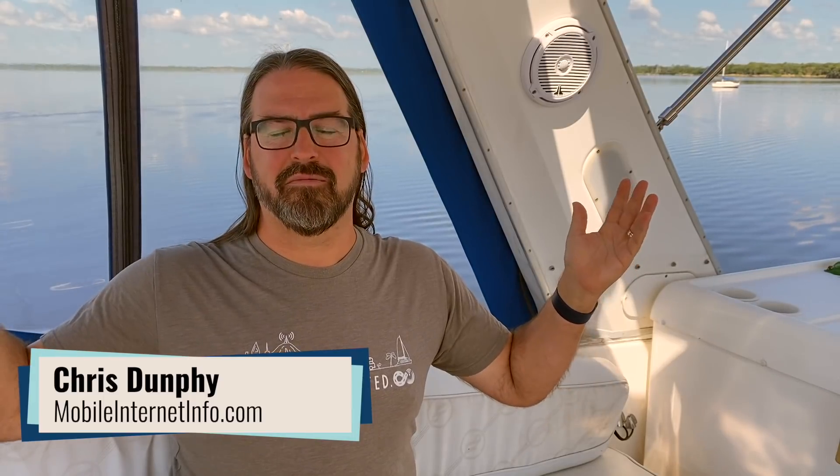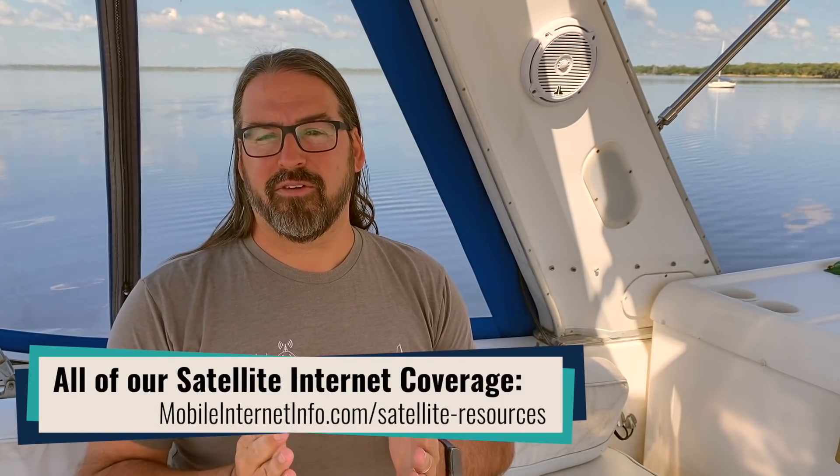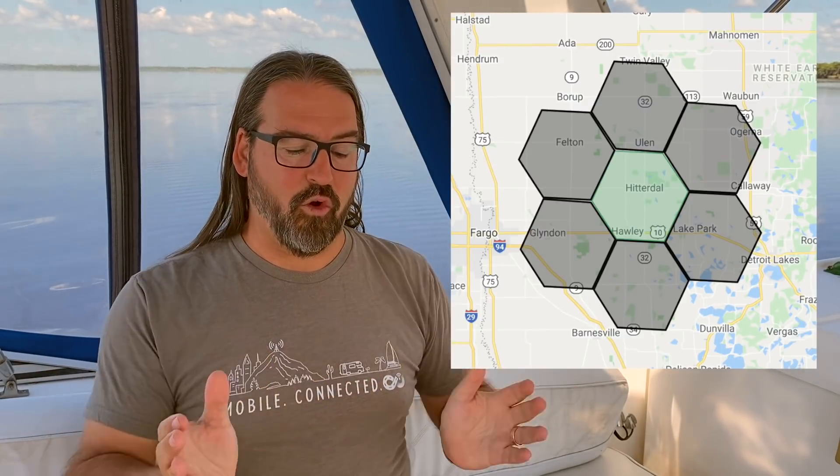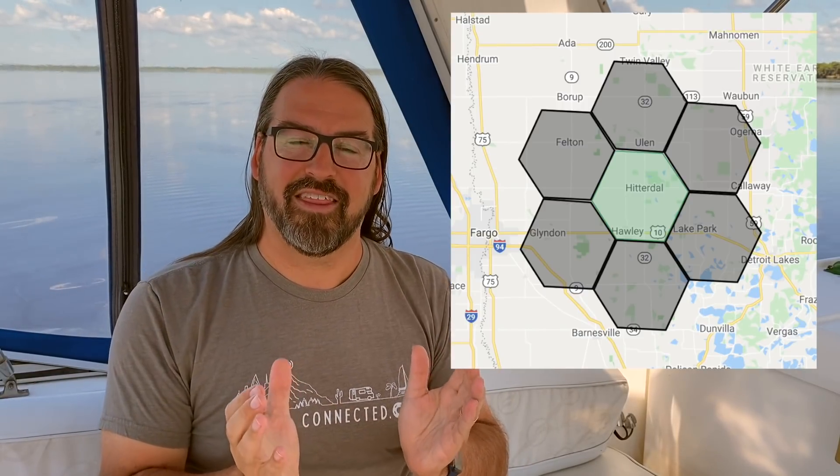This is SpaceX's massive satellite broadband internet constellation that is slowly rolling out in its beta form right now. One of the big catches for Starlink for anybody who is nomadic in any fashion is that when you sign up for Starlink, you give them a service address and your service is pretty much locked to that address. When you are assigned to Starlink, you are assigned a home service cell, and the satellites only pay attention to your dish if you are inside that cell.